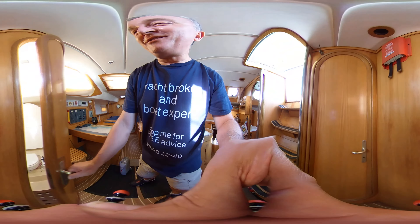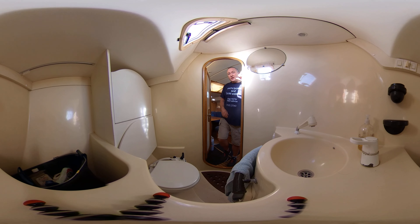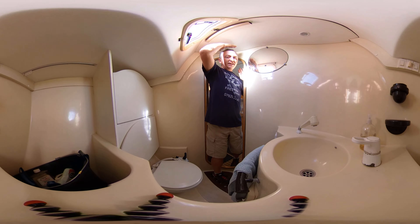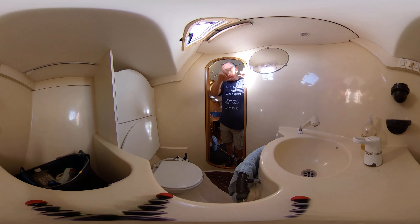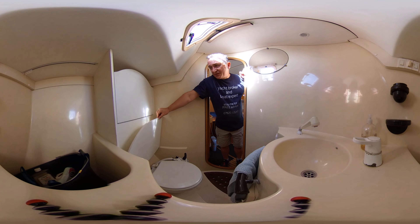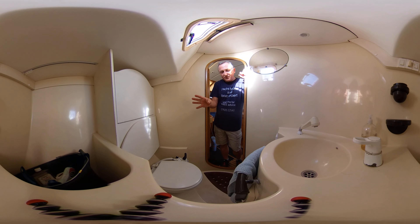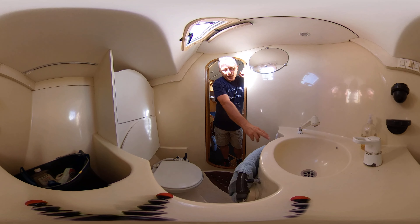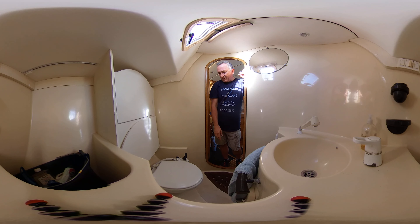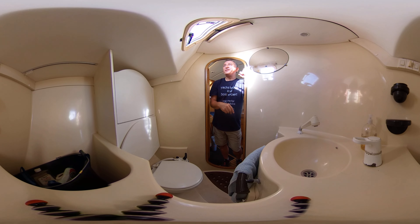The second heads compartment has well over six feet of headroom and light coming through an opening hatch, which is great. We have a manual toilet again with a seat to sit on, a shelving unit to keep water off the toilet rolls, storage underneath, a good sink with a handhold, a shower head, and a big mirror to admire yourself in. Pretty much does what it says on the tin.